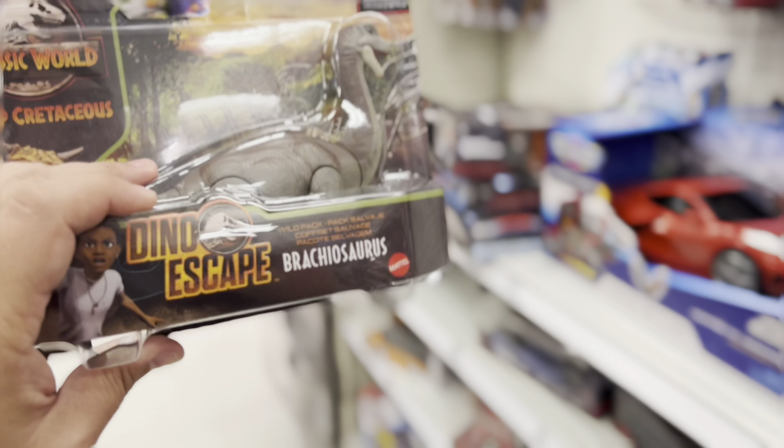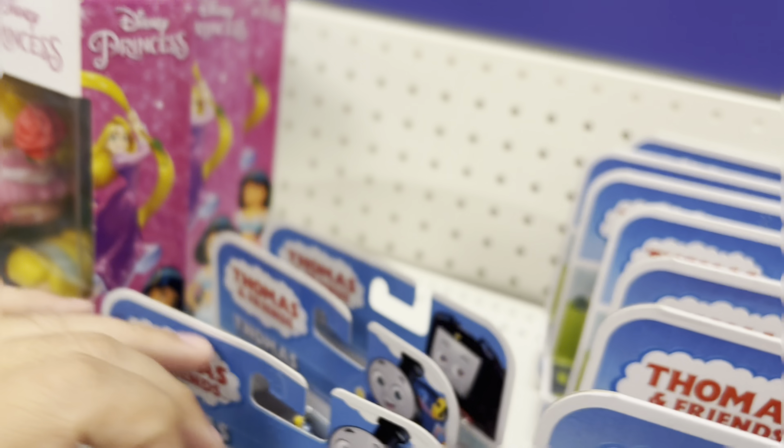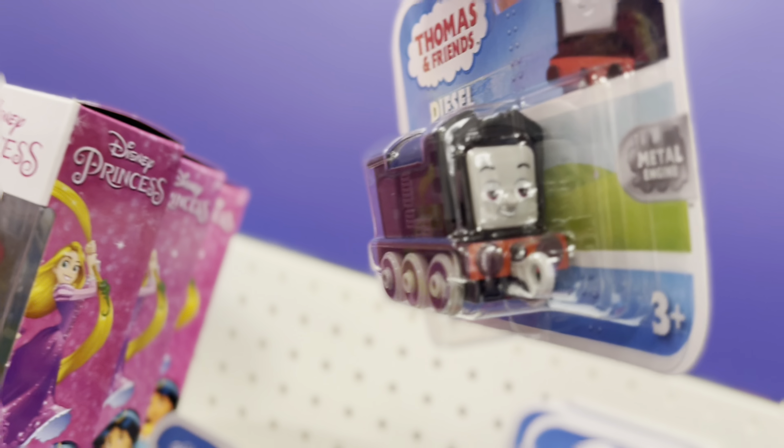Merlin the Invisible. James? Rebecca? Another James? Percy? Henry? We have a Diesel back here. And then we have a Nia. I'm going to get everyone all mixed up. A bunch of Percys — Percy, Percy, Thomas, Percy, Percy, Percy. And a Thomas. And a die-cast Thomas. Die-cast Thomas, they're cute. And a die-cast Diesel. Nice. Lots of vehicles.